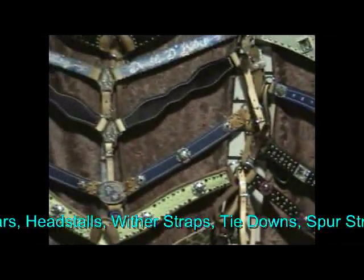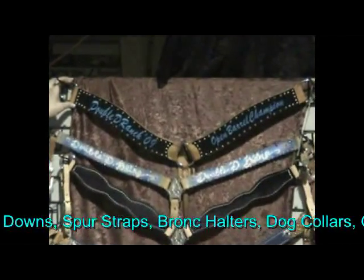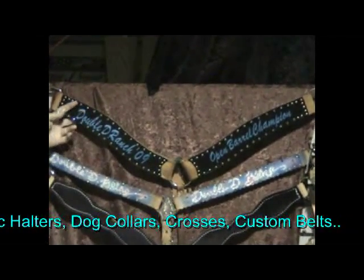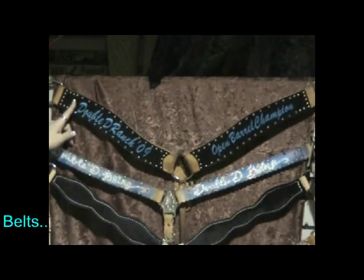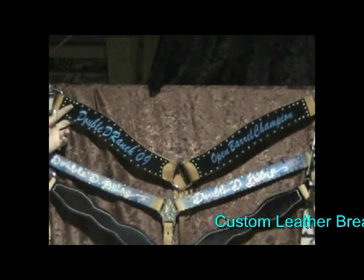Up here, we also do a lot of work for awards. We do a lot of MDHA design awards. This one was actually done for a show we had at the ranch here at Double D Ranch — this was for Open Barrel Champion. These embroidery designs can be created onto headstalls, breast collars, or bronc halters.